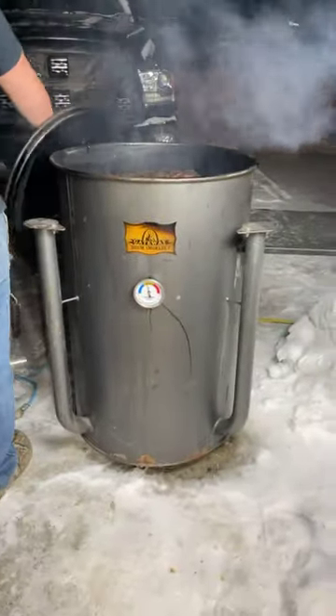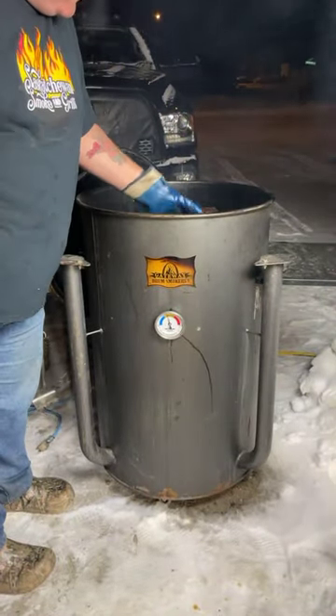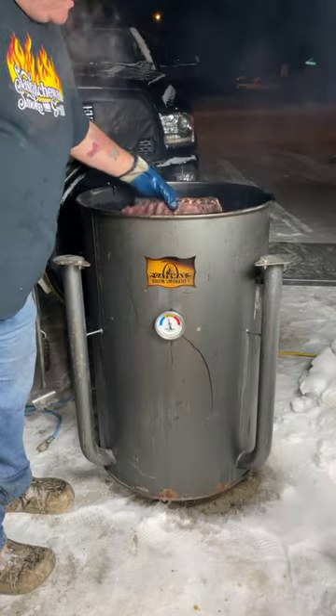The drum is running at 300 Fahrenheit right now and these have been on here for about two hours. They're dark, they're tender, they're ready.